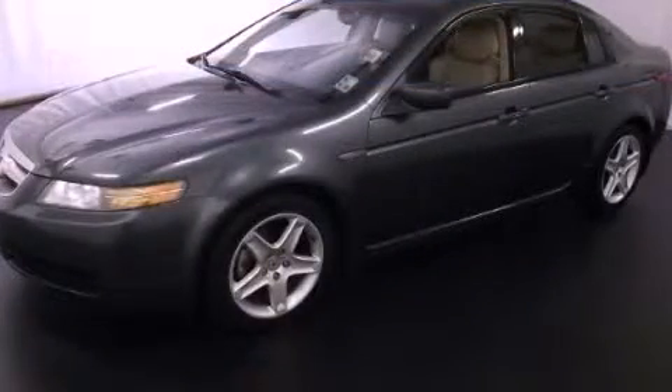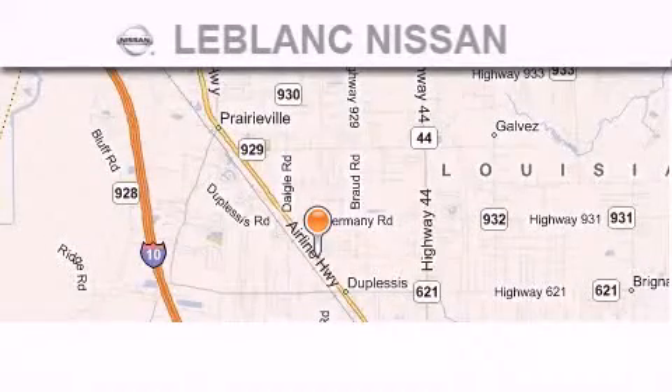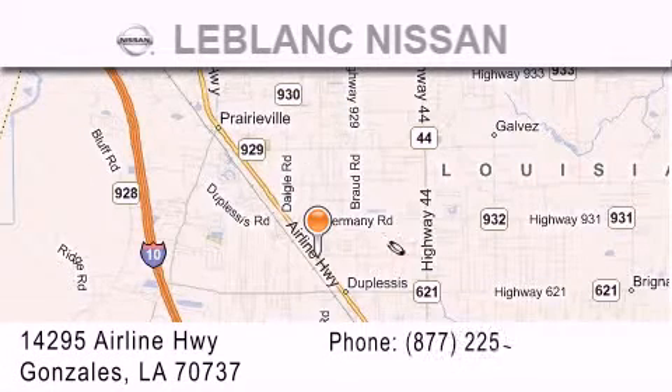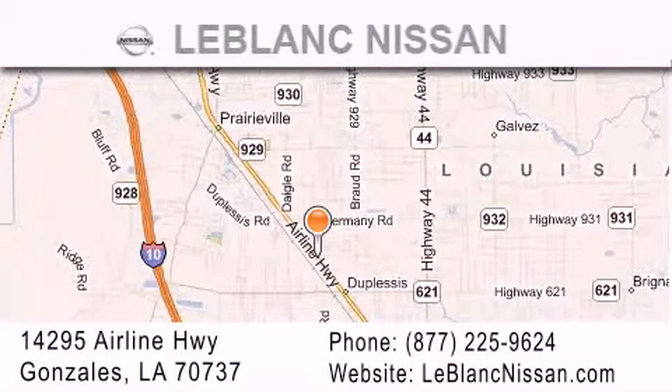Please call today to reserve this vehicle for a test drive. Thank you for shopping at LeBlanc Nissan, conveniently located in Gonzalez between Baton Rouge and New Orleans at 14295 Airline Highway.